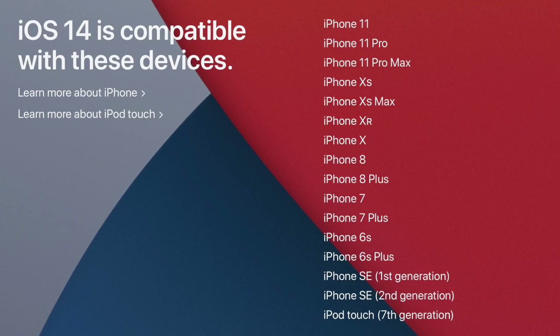But before updating, there are a few things you need to do first. Step one: check if your iPhone is compatible. iOS 14 is compatible with a ton of iPhone models, but not all. As you can see on screen, it's compatible all the way back from the iPhone SE first generation up to the newest iPhone 11 series, and also the iPod Touch seventh generation.